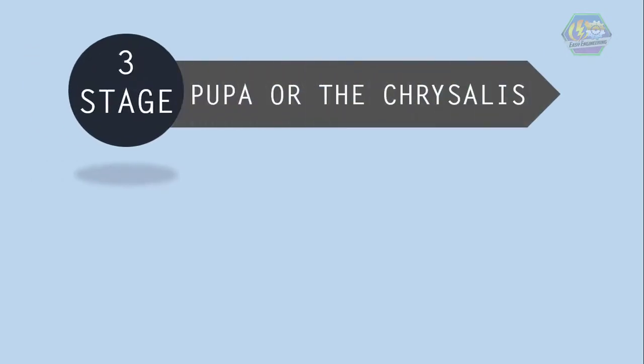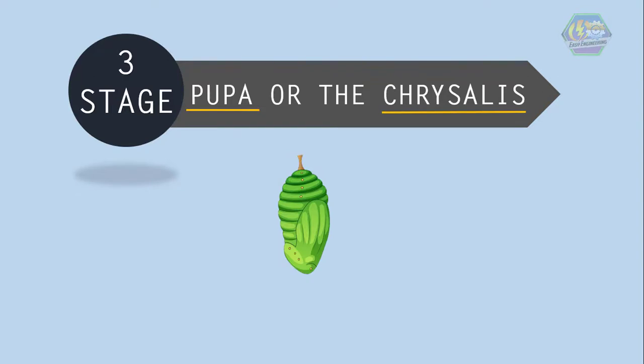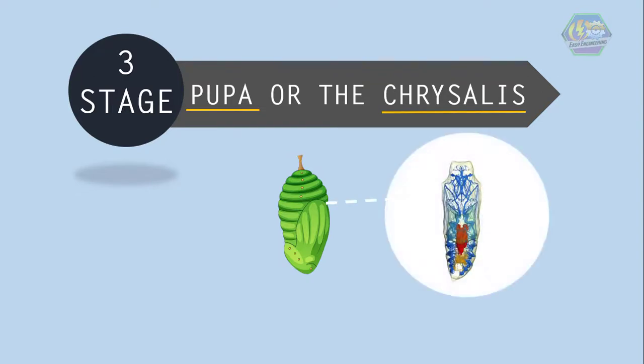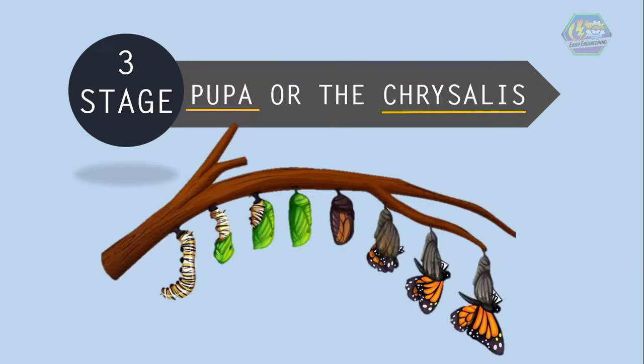The third stage is the pupa, or the chrysalis. When the caterpillar is done growing, it hangs itself to a tree branch and forms into a pupa, also known as a chrysalis. If you look at the outside of the pupa, it may seem like the caterpillar is just resting. But if you look carefully from the inside of the pupa, the caterpillar is actually changing. Within the chrysalis, the caterpillar's body is undergoing a beautiful transformation called metamorphosis.